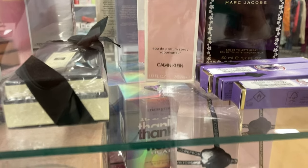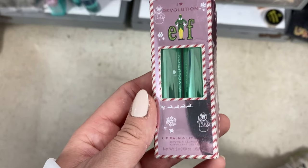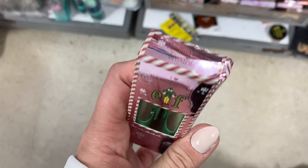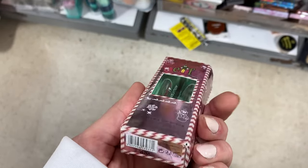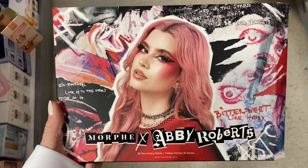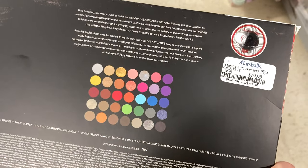I found some from Jo Malone, more Viktor & Rolf — just such a bunch of perfumes. And then Elf and Revolution — I found the Lip Balm and Lip Scrub little kit. This is a good one for a gift, and this one did not have a price on it. More from the Morphe and Abby Roberts collection — this is the eyeshadow palette. It's very colorful, so if you like colorful eyeshadows, this is probably a good palette for you. This is here for $19.99.